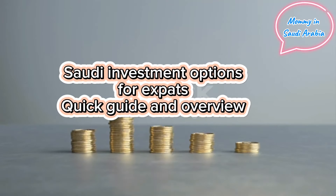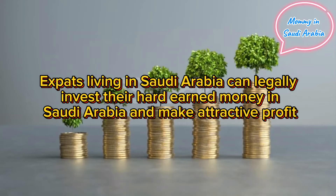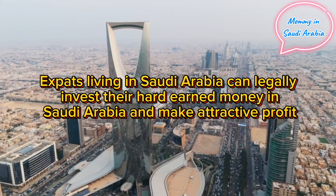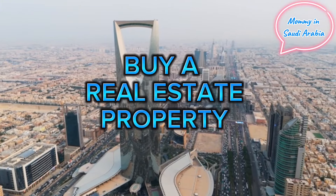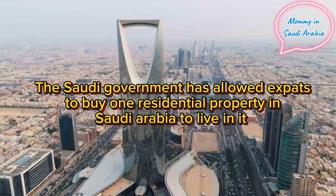Saudi investment options for expats: a quick guide and overview. Expats living in Saudi Arabia can legally invest their hard-earned money in Saudi Arabia and make attractive profit. Buy a real estate property — the Saudi government has allowed expats to buy one residential property in Saudi Arabia to live in.